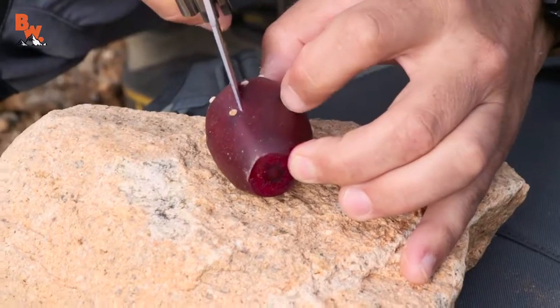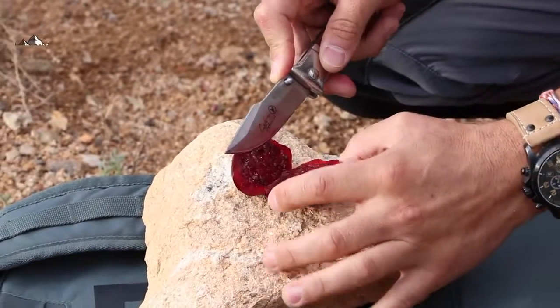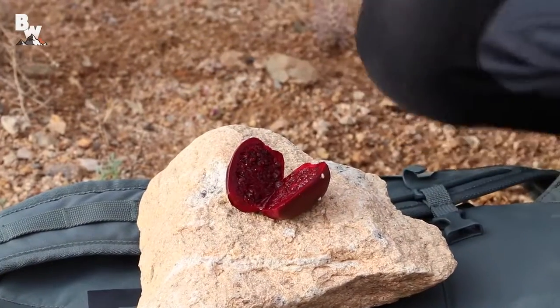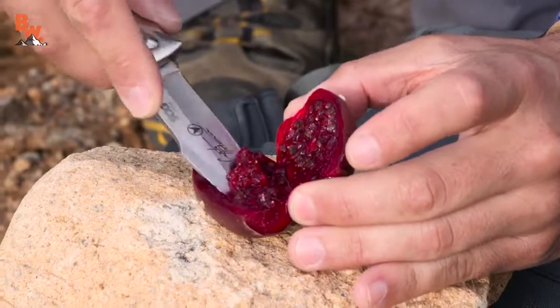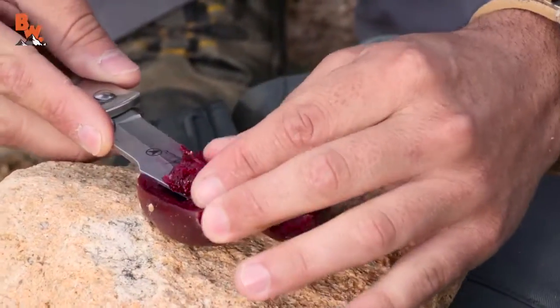All right, I'm gonna cut it open — you ready? Here we go. Oh yeah, that is nice and ripe. Wow, look at that. Kinda looks like beet. It does look like a beet, doesn't it? Let me scoop some of this out here. That's the good stuff — that is the stuff we are after.